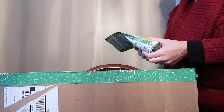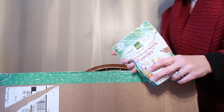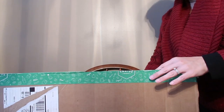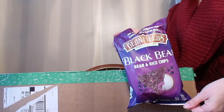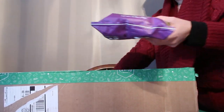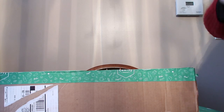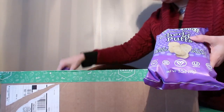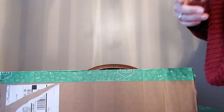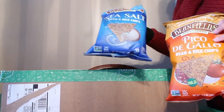We got some coconut milk powder to try — we usually keep soy milk powder on hand but we want to see if we can use this to bake and make milk with. A favorite snack: Bean Fields! And we're not done — we also got Vegan Rob's cauliflower puffs, Vegan Rob's cheddar puffs, pico de gallo Bean Fields, and sea salt Bean Fields.